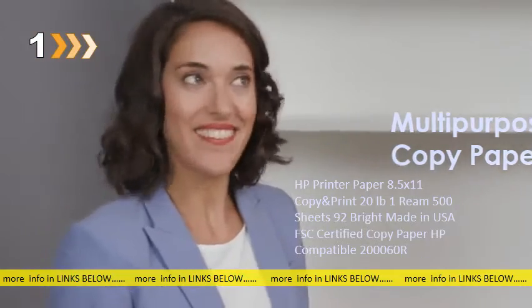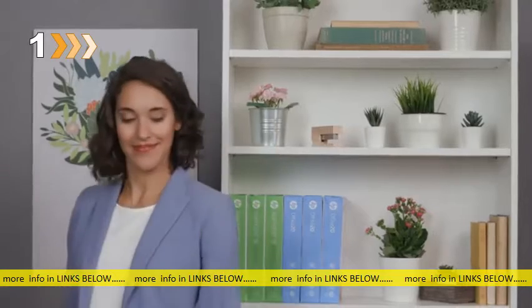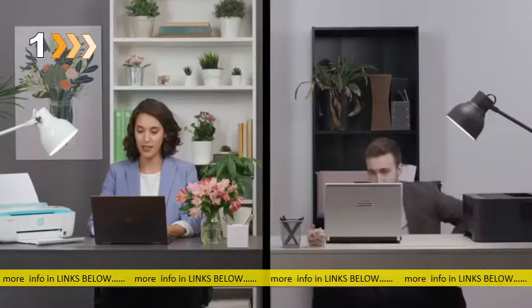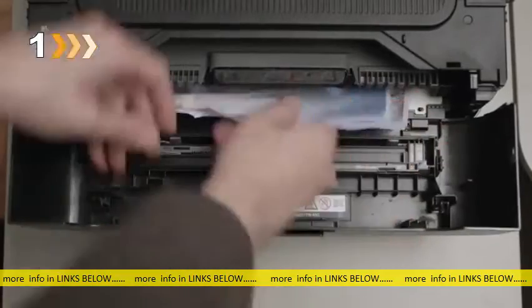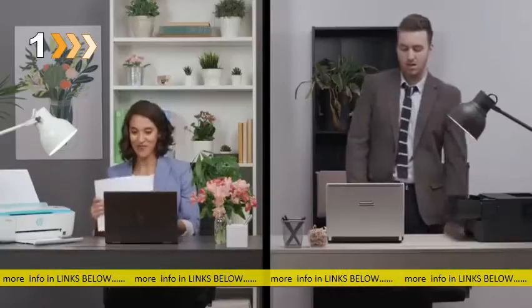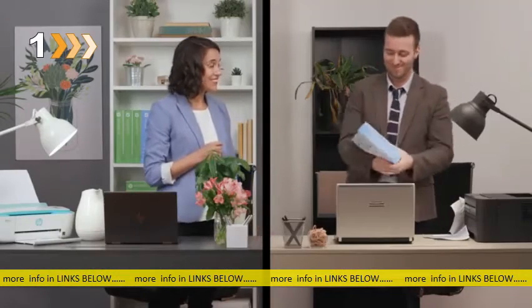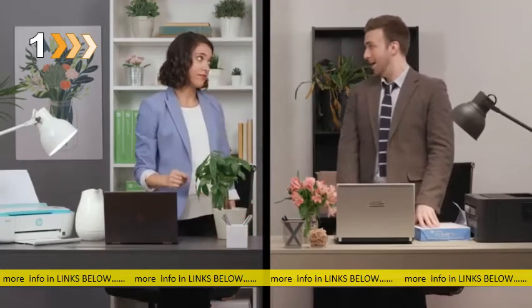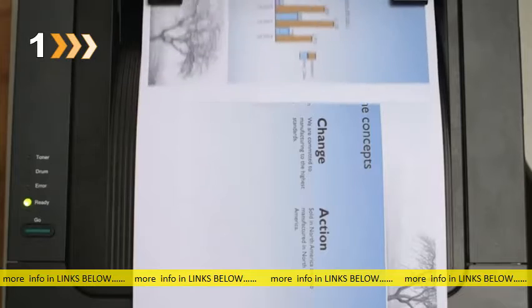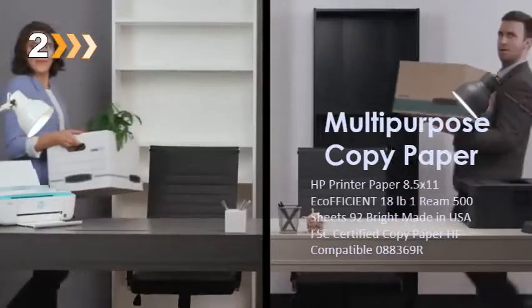Some things look better on paper — thankfully, some papers can make the world look better. Paper jams and bad printouts contribute to wasted resources, forcing you to use more paper, inks, toner, maybe even replace your equipment, and that's bad for the environment. HP papers are specially engineered for a consistently smooth surface, for quality printouts with zero malfunctions, which is good for the environment. Reduce your waste and print responsibly.